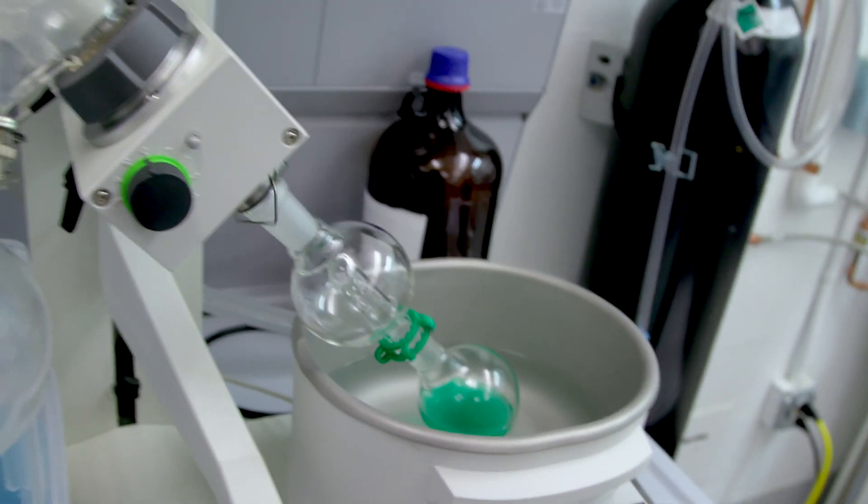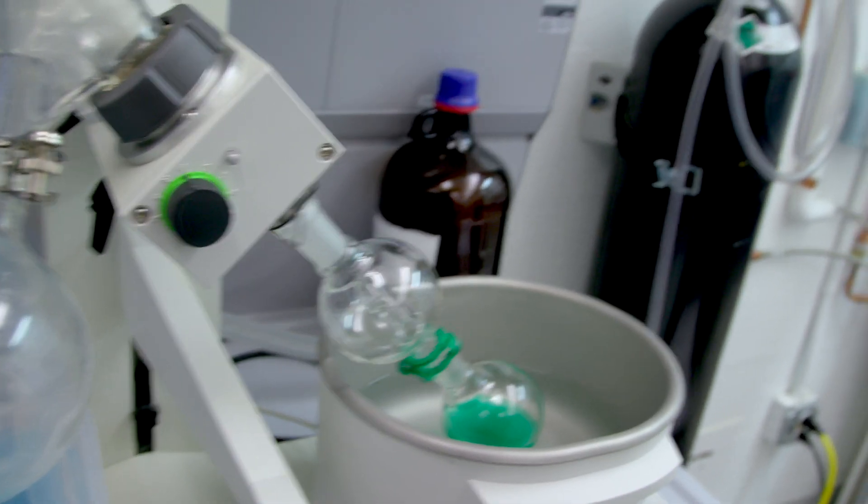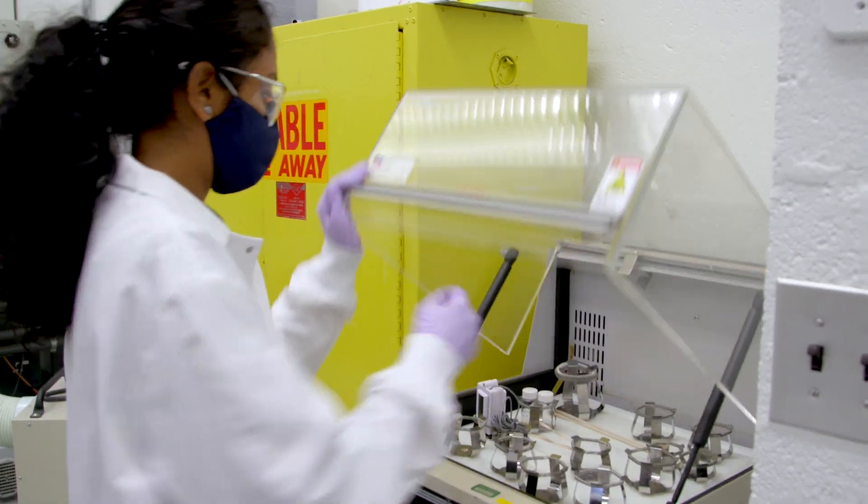The first step is to just remove the radioactivity — this could be mixing it with acid, trying to leach out those radioactive metals, adjusting the pH, changing the conditions a little bit, and then we're going to send that to a membrane separation system.